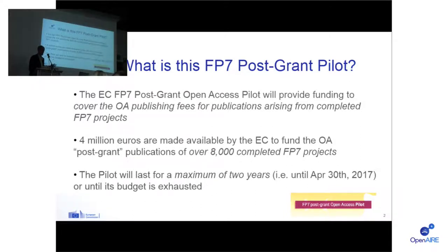We have two years. The project was launched at the end of May this year — officially it's the first of May — and it will run until the 30th of April 2017, unless we spend all the money before. We have a 4 million euro budget, as Caroline mentioned earlier. It doesn't look like this funding is going to be spent in two years' time at the moment.